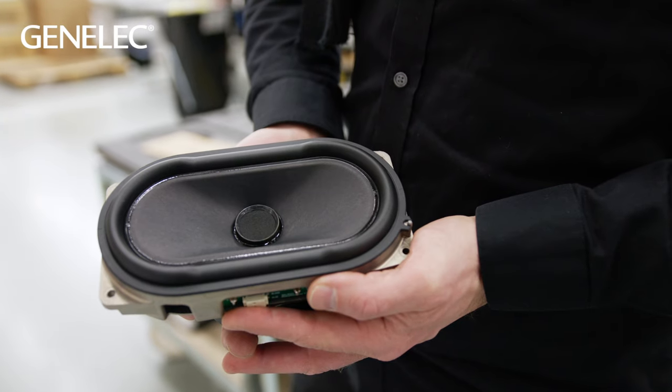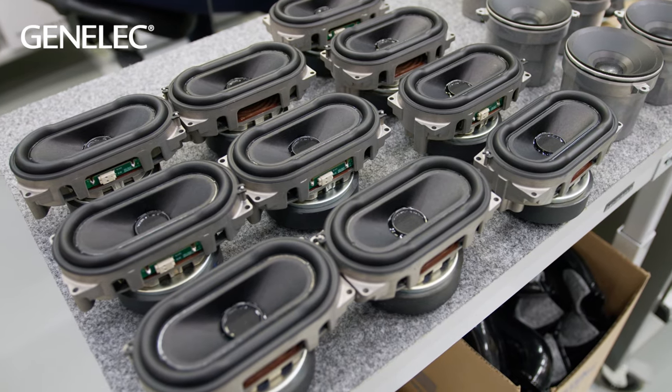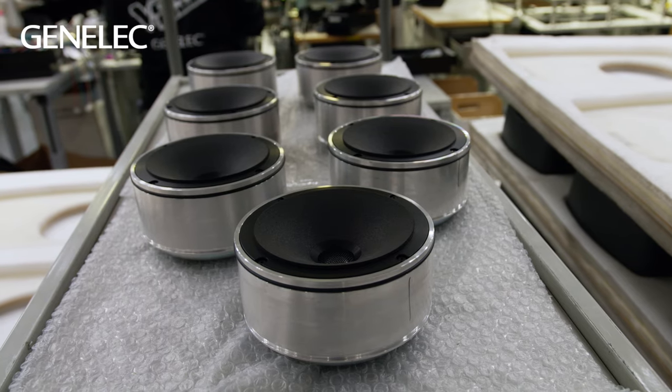The Ones are uncompromised three-way point source monitors from Genelec that not only promote faster and more consistent production decision-making, but also offer longer listening times than a traditional loudspeaker.